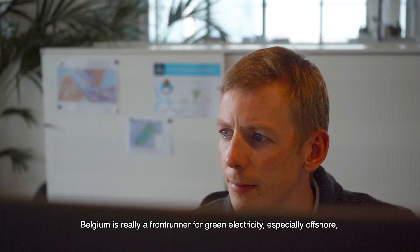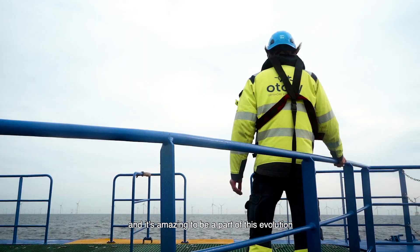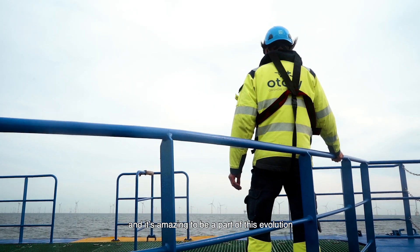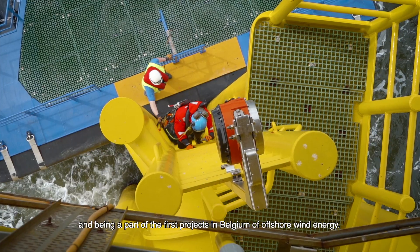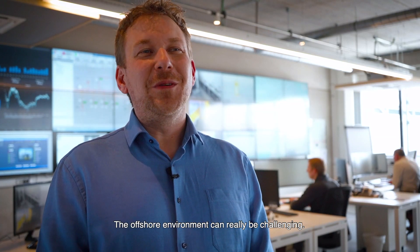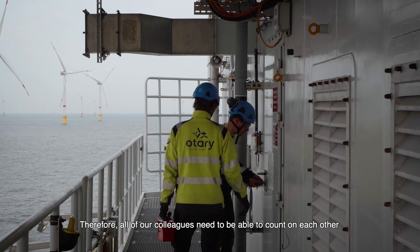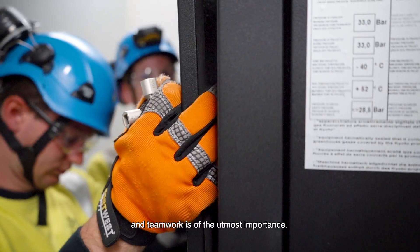Belgium is really a frontrunner for green electricity, especially offshore, and it's amazing to be part of this evolution and the first offshore wind energy projects in Belgium. The offshore environment can be very challenging; therefore, all colleagues need to be able to count on each other, and teamwork is of the utmost importance.